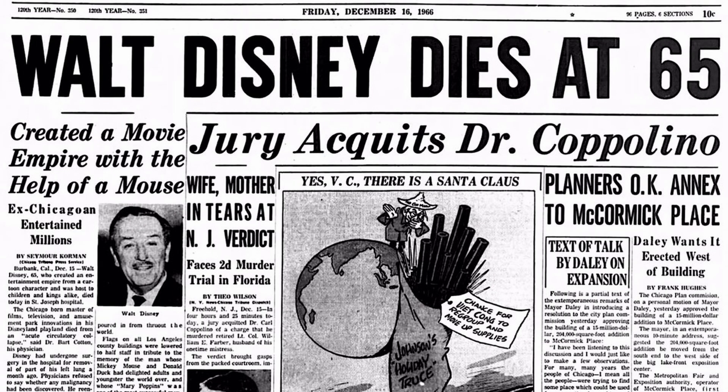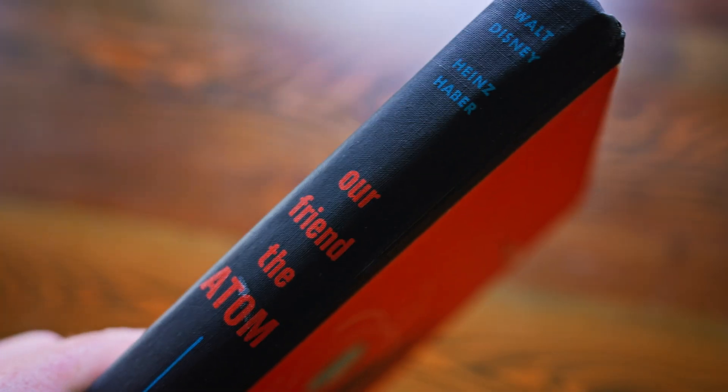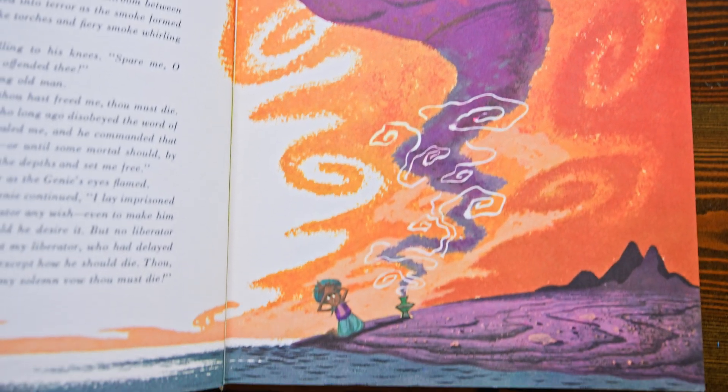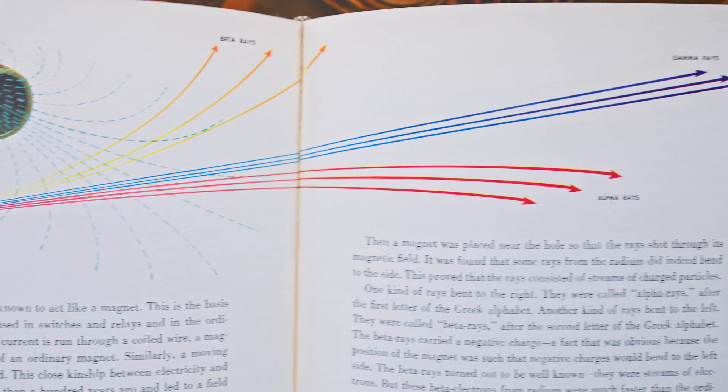Unfortunately, he didn't live long enough to implement that dream. Walt Disney also made a companion book to go with this film. It has a really cool 50s aesthetic with illustrations that children and adults could follow to learn more about nuclear science and power.